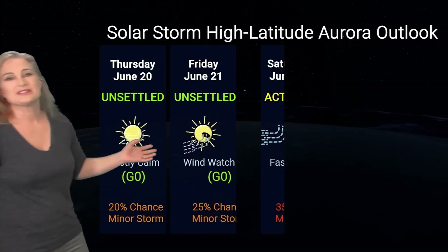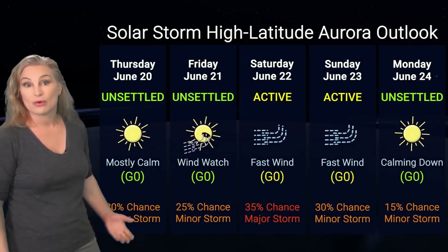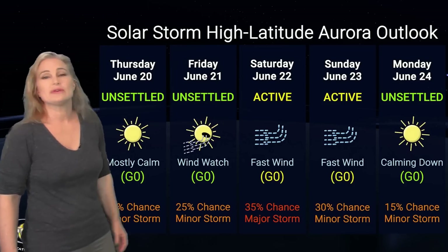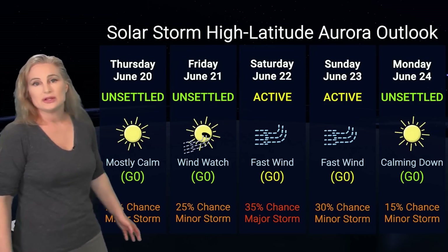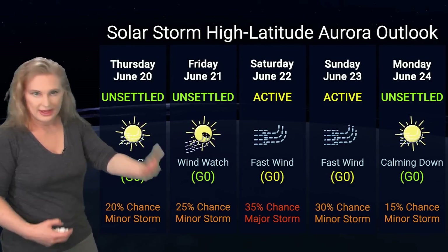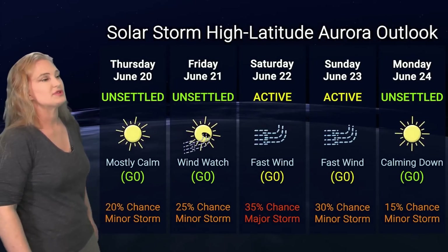Let's just keep our fingers crossed. Switching to solar storm conditions and aurora possibilities over the coming week: we are anticipating some fast solar wind from that coronal hole rotating through the Earth-strike zone. NOAA is giving us active conditions starting around Saturday with up to about a 35% chance of a major storm. But again, this is at high latitudes — that fast solar wind is not expected to really wallop us too hard.